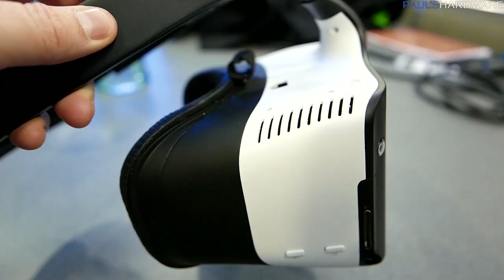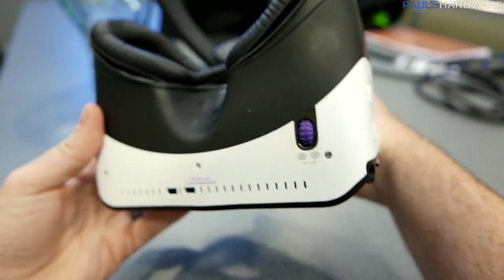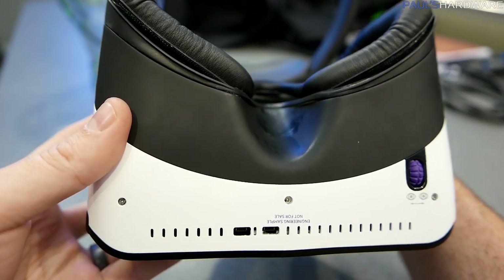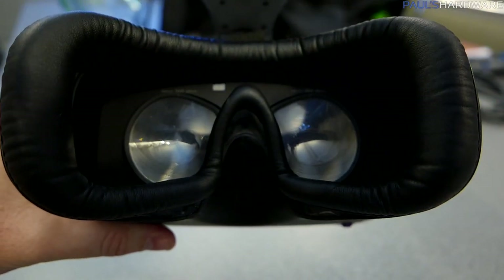There's a ridge across the front of the unit and the cameras are positioned on that, angled outward to provide a wider field of view. On the right side there are two buttons labeled C1 and C2, probably meant to interact with the operating system since there are no actual controllers. There are individual screens per eye — I was able to confirm that — and there also appear to be specialized glass lenses that you look through.